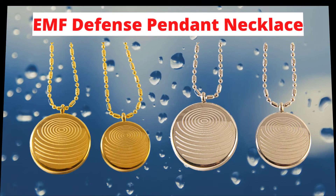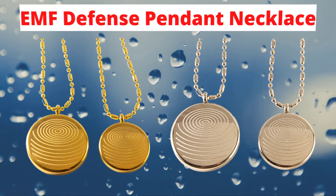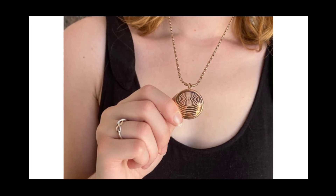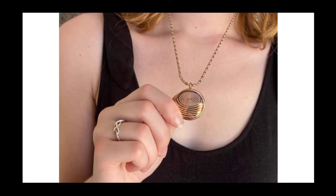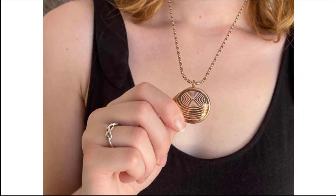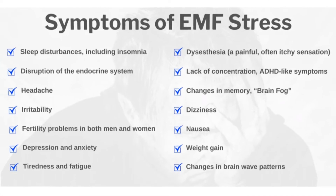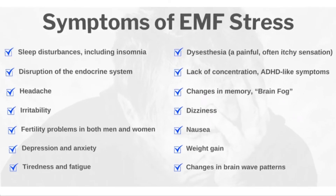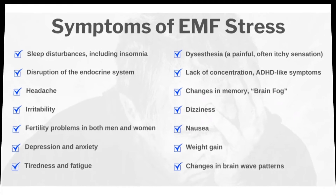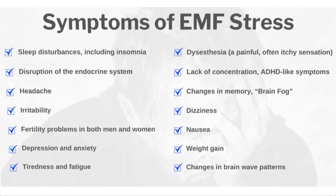Now we will focus on the benefits and disadvantages of the EMF Defense Pendant Necklace. The EMF Defense Pendant helps to provide all-inclusive support against the damaging effects of Electromagnetic Fields. The core of the pendant contains over 36 minerals, all of which act together to block and absorb electromagnetic waves, thereby preventing the adverse effects of EMF on your health. As a disadvantage, the EMF Defense Pendant Necklace is only available on the official website. Delivery to USA residents takes three to four days, while other countries' residents will have to wait 8 to 15 days.